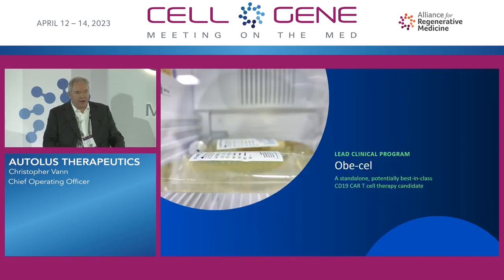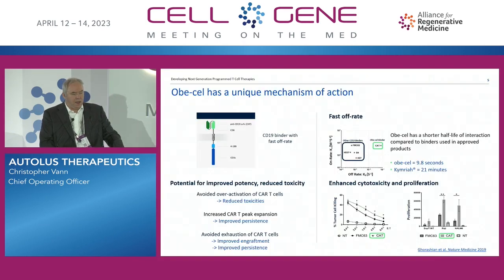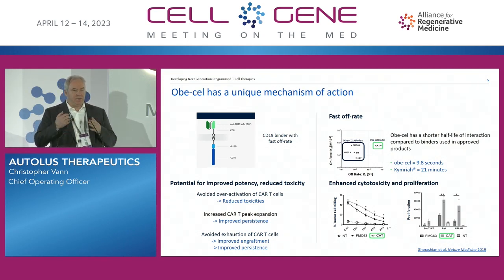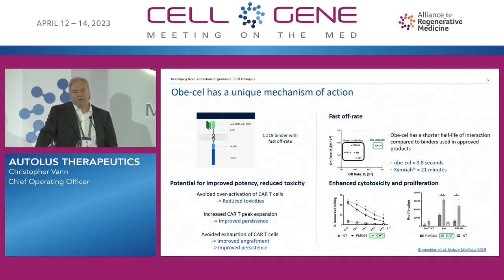Turning quickly to the lead product, which is Obecabtagene Autoleucel — this is a standalone, potentially best-in-class CD19 CAR T-cell therapy. The first indication it's being developed for is adult ALL. It has a very unique feature: a binder called the CAT19 binder, which is different from the other commercially available CAR T-cell therapies that use a binder called FMC63. The advantage is it binds equally well between the T-cell and the cancer cell, but it actually releases faster, so the kill is more physiological with a faster release.